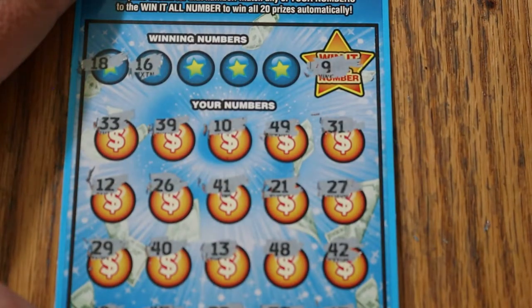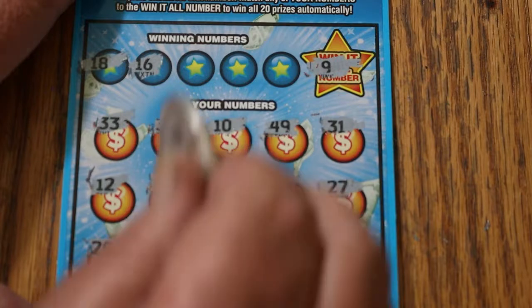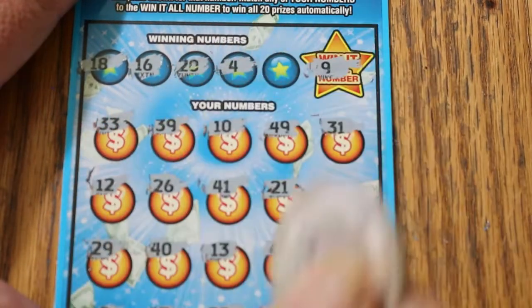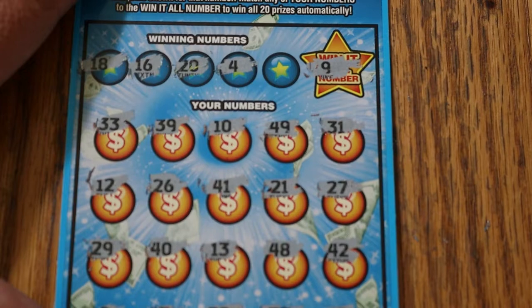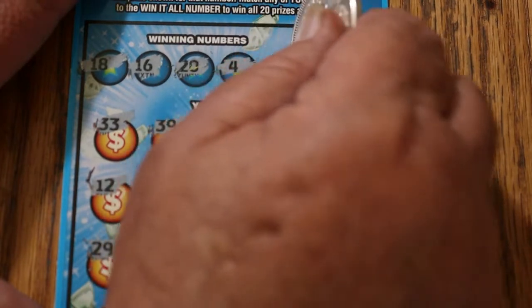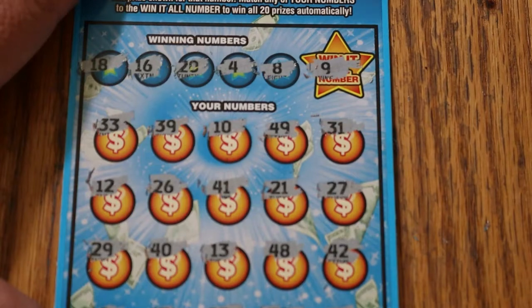Checking pairs: 18 and 16 — no 18 and no 16. 20 and 4 — no 20 and no 4. And number 8 — no number 8. Dang. Four in a row. We've got to get something going here.